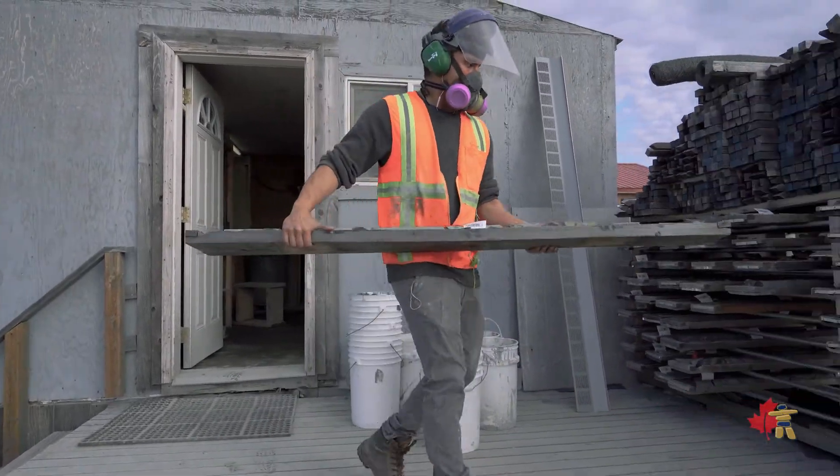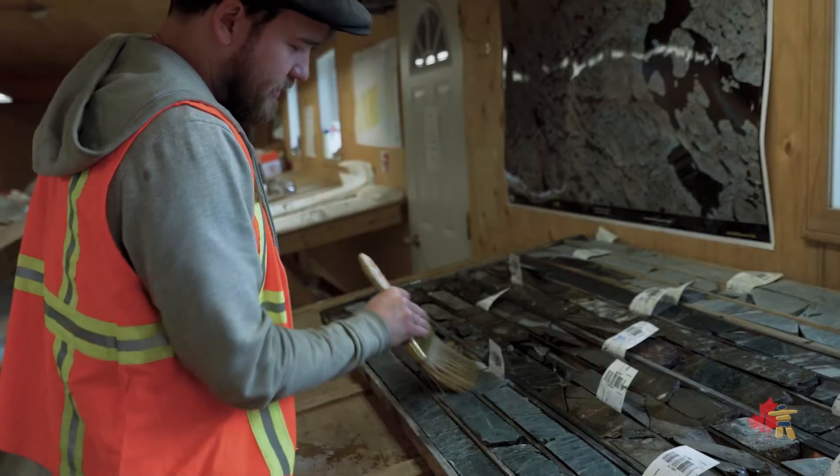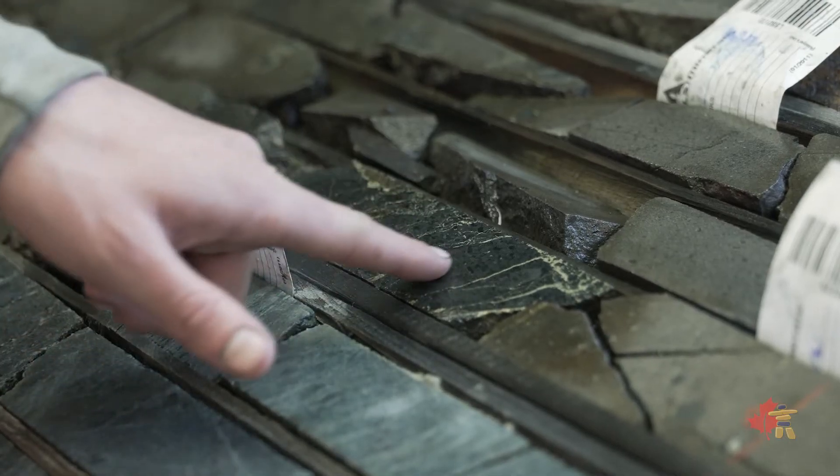There are about 650 holes that have been drilled over the last roughly 50 years in the area. There's a potential for increasing the value of the project just from analyzing the old core.